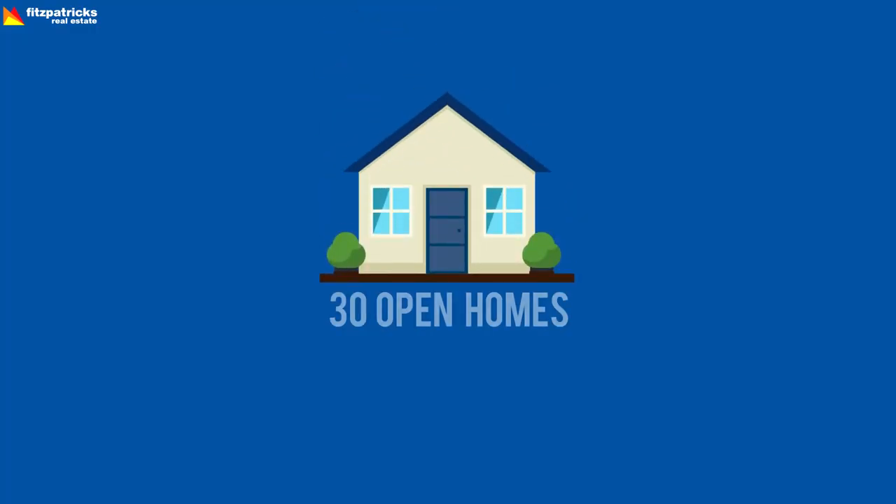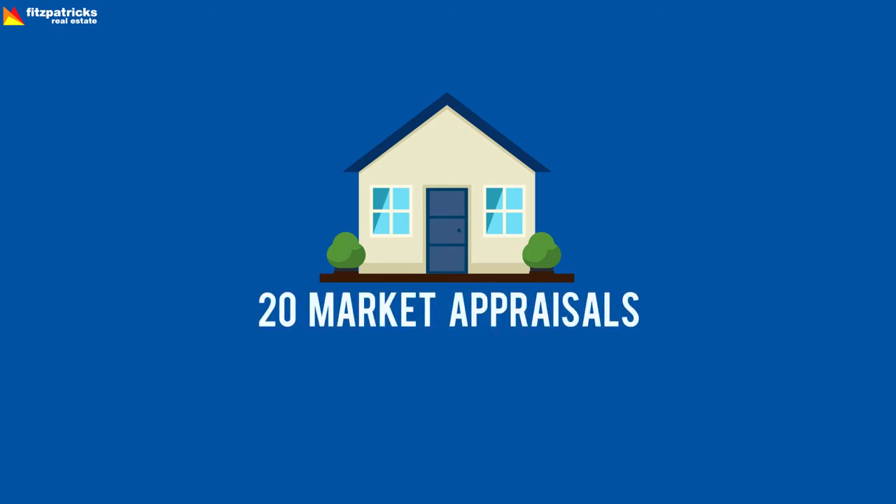A couple of stats for the week. The team last week had 30 open for inspections. With Easter the week before, there weren't any conducted, but we did have 13 offers on property, down from the previous week's 15. There were three sales, down from the prior week's 14 — an excellent week there. We listed four properties, up from three, and conducted 20 market appraisals, up from 13. Expecting good stock coming onto the market between now and the winter months, hopefully continuing through to spring.